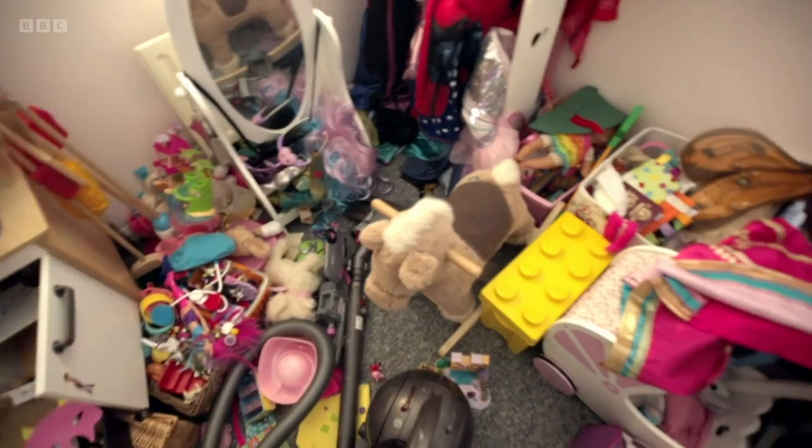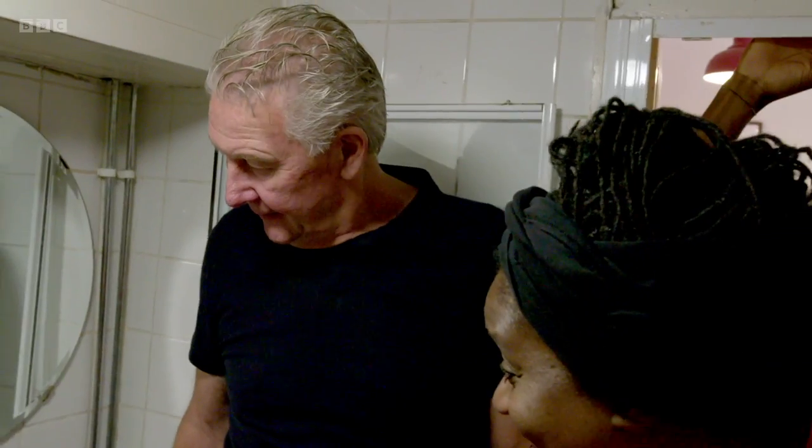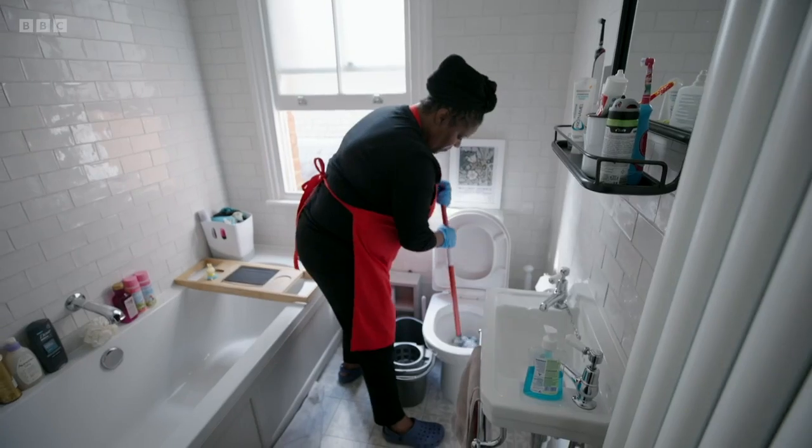It's not always easy keeping your house in order. But don't worry, help is at hand. You can take back control of your home with a number of common-sense hacks.